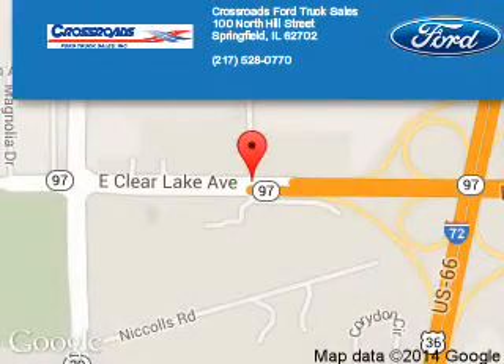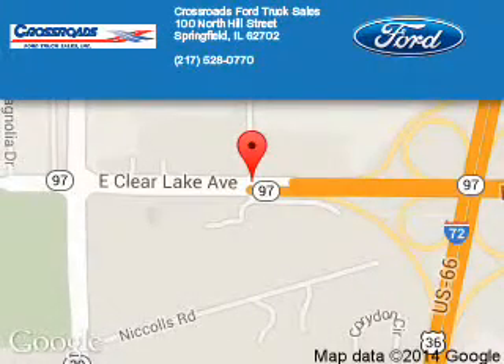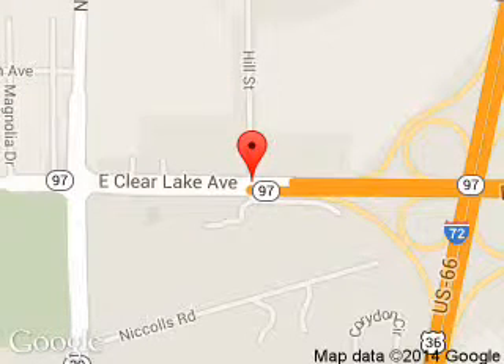Crossroads Ford Truck Sales is dedicated to doing everything possible to ensure that the experience you have selecting your next vehicle is a pleasant one. We are located at 100 North Hill Street, Springfield, Illinois, 62702.